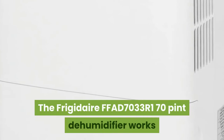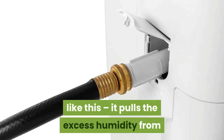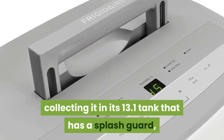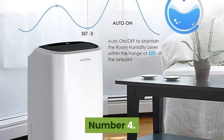The Frigidaire FFAD7033R1 70 Pint Dehumidifier works like this: it pulls the excess humidity from the basement's air in the form of moisture, collecting it in its 13.1-liter tank that has a splash guard, a handle, and an auto-shut-off function.